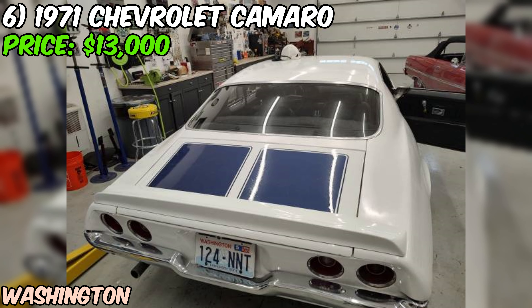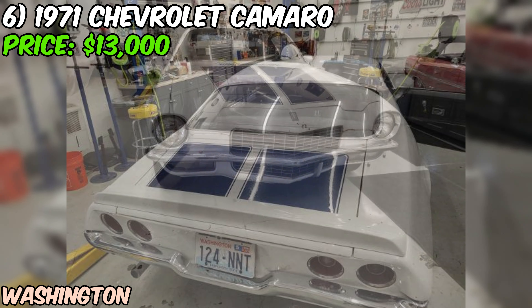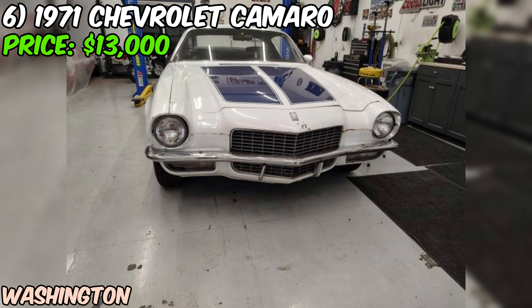It's located in Bremerton, and who knows? You might just drive away with your next automotive obsession. Just be prepared to put in some work to make this Camaro shine like it's 1971 all over again.